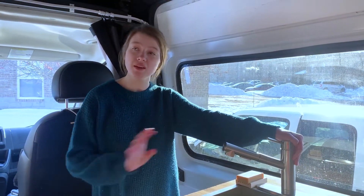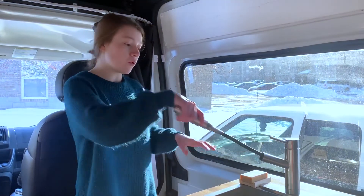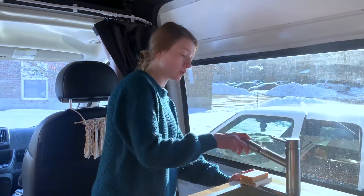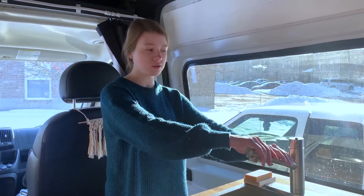Our last favorite thing — and if we had to choose 11, this would make the list — is our faucet. We can pull it out, move it back and forth, and rinse things off outside. We really liked it because it looks nice, and there weren't many other options that were the right height — most were either really tall or super short — so this was perfect for us.